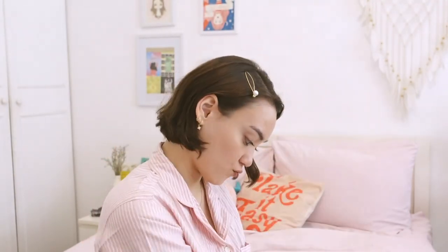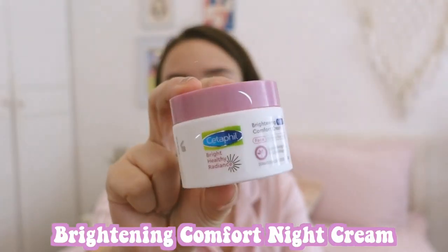After I'm done with most of my gaming and I get sleepy, it's time for the evening routine. We do the same basics — soap, toner — and then we move on to the night cream. It's a really rich cream for the face.